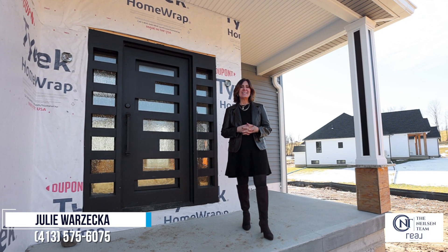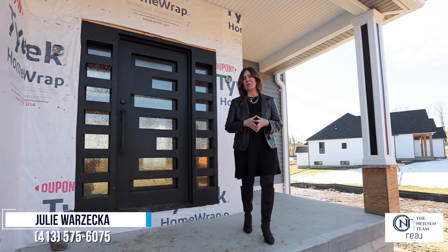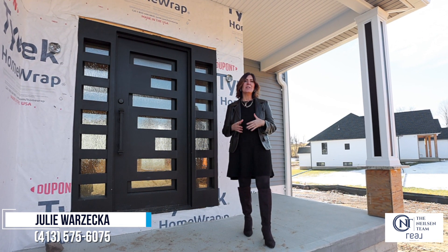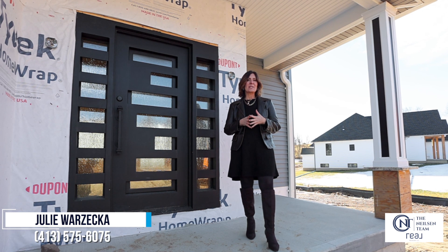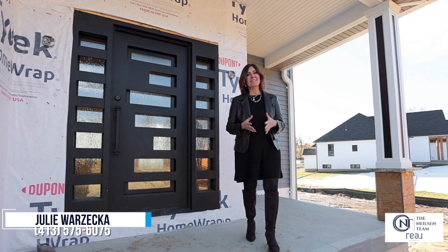Hi, Julie Warzeka with the Nielsen team. Today I'm at my newest listing. This is 81 Valley Road in Southampton, Massachusetts. It's gorgeous new construction, four bedrooms, two and a half bathrooms sitting on one and a half acres. This home has 20-foot ceilings and an open floor plan and you will love it.